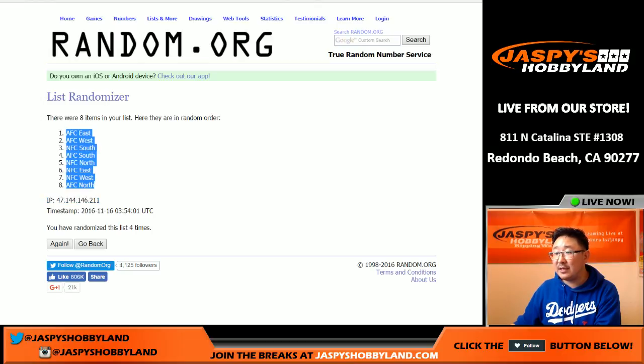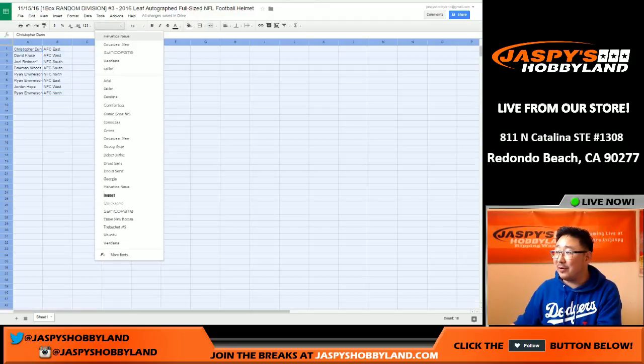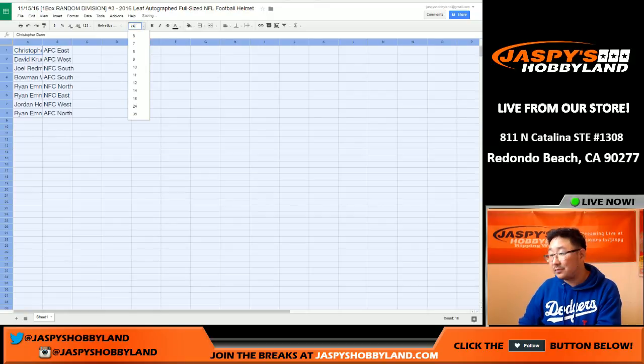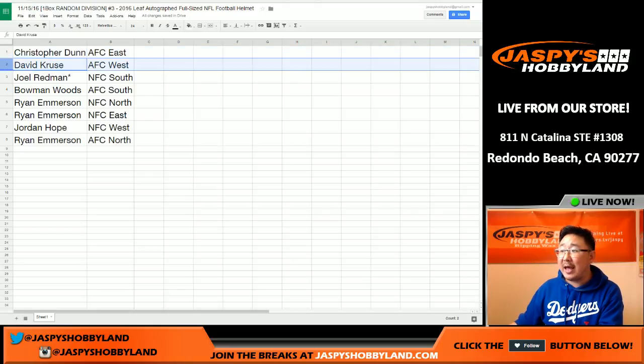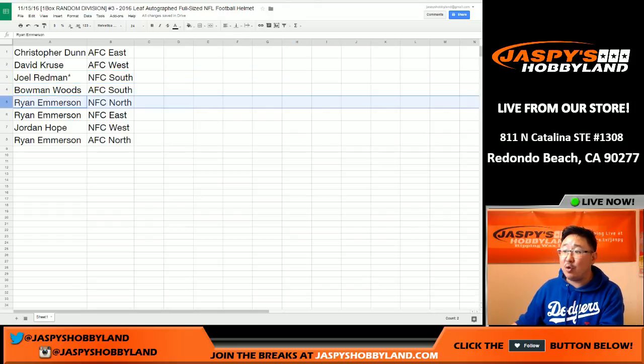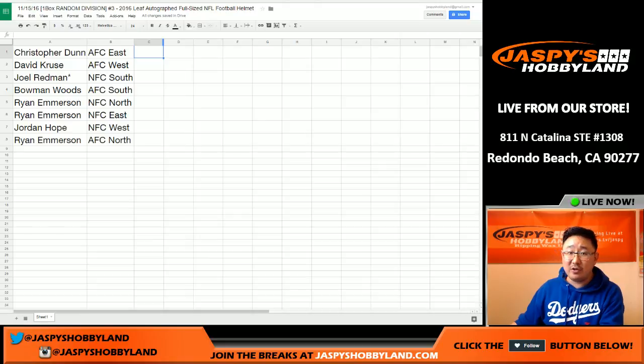AFC East on top and AFC North on the bottom. All right, here's how this goes: Chris Dunn, you've got the AFC East. David Cruz with the AFC West. Joel, last spot mojo — NFC South. Bowman with the AFC South. Ryan, you have the NFC North and the NFC East. Jordan with the NFC West, and Ryan with the AFC North. We're going to pause the video super quick to see if there's any trades — usually there isn't — then we'll come back and pop open the last helmet to see who it is. Stick around.